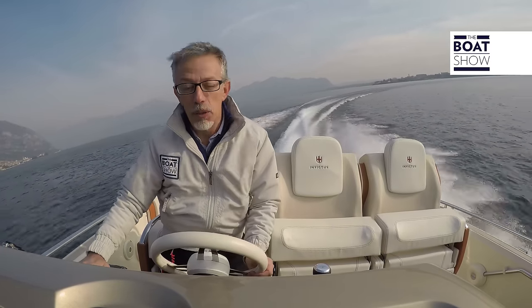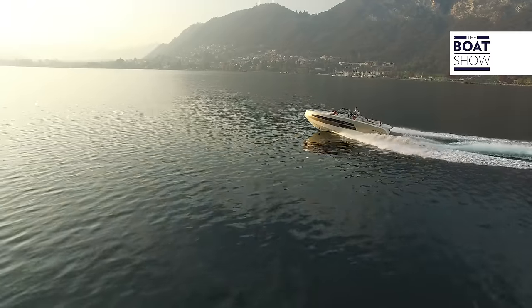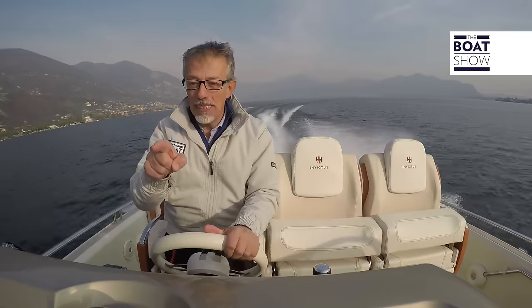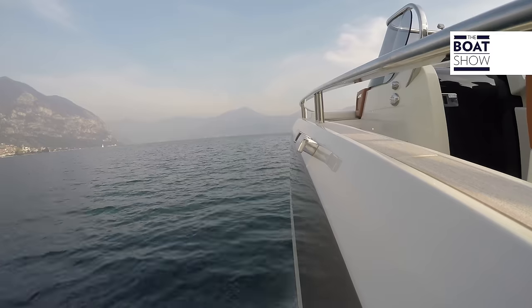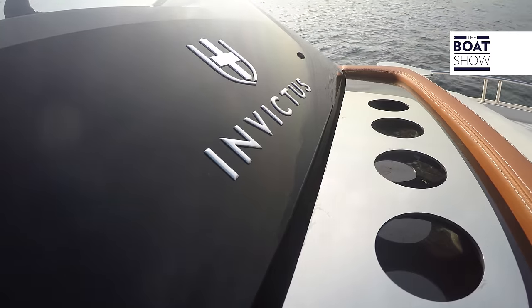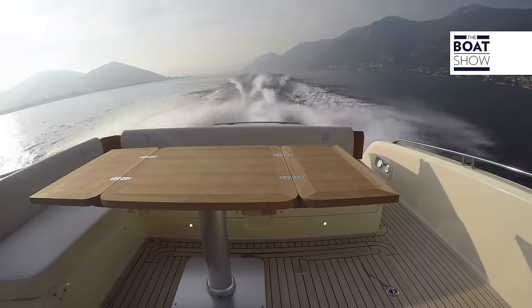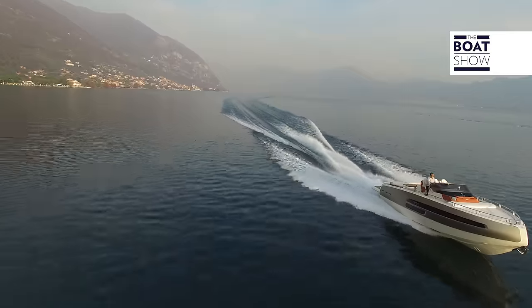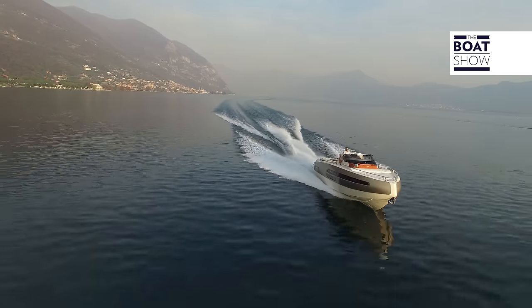We're going even faster now — 4,000 revs a minute and the trim is right for going faster, so I'm going to take off some flap. We're going to get to the maximum turnover and 40 knots. The sun's going down and so is the temperature. I think this is a good time to go back to port. See you next time.